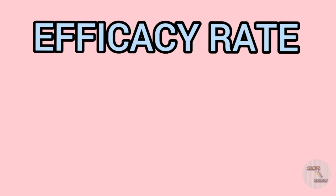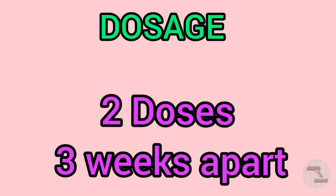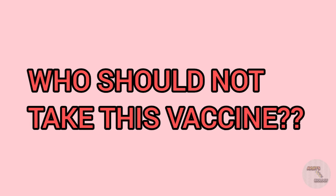The efficacy rate of the Pfizer BioNTech vaccine is 95 percent, making it very effective against the SARS-CoV-2 virus. However, the duration of protection is still unknown as clinical trials are still ongoing. This is a two-dose vaccine, and the two doses are given three weeks apart.